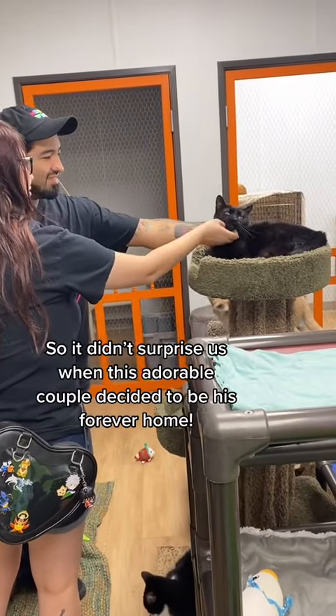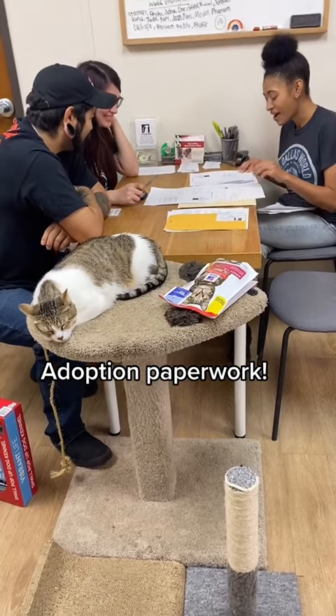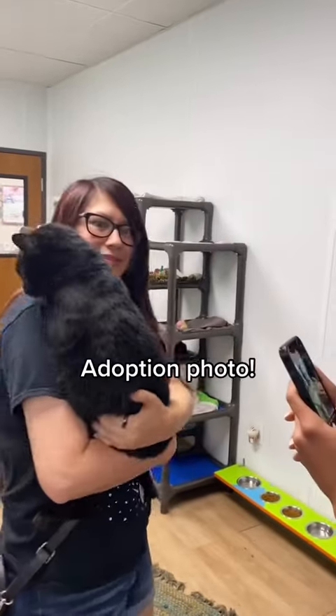So it didn't surprise us when this adorable couple decided to be his forever host. Adoption paperwork. Adoption photo.